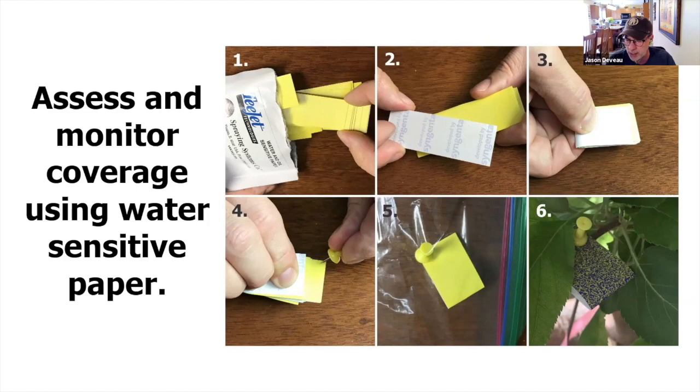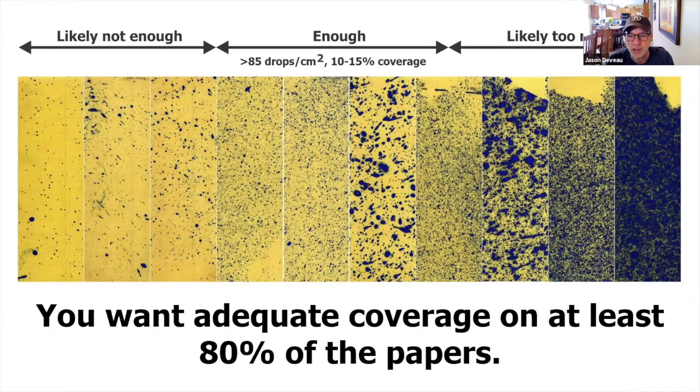So what are we looking for? It kind of depends — this is for a standard hydraulic-style nozzle. You can see this gradient from not enough to too much. Likely not enough are the three papers on the left; likely too much are the three on the right. Your goal should be 85 drops per square centimeter and 10 to 15% coverage, and you want to see that on 80% of the papers in the tree. I don't want to pull the wool over your eyes — there's no math behind this, just lots of experimental and anecdotal evidence and a lot of looking at how registrants spray. Between the three experts who worked this up — Mark Lederborough, David Mantelow, and myself — we've never seen this go bad.